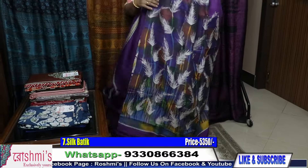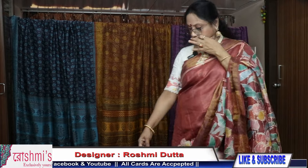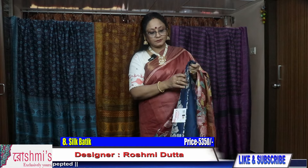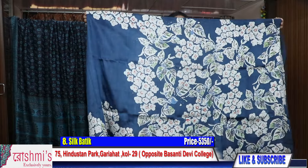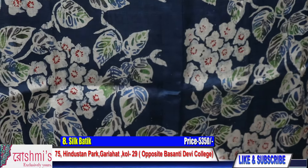Price remains the same — here is the blouse piece, price 5350. Saree number eight — another beautiful color which we call denim blue in batik. See the design also — this design is also a new one. Just check the pallu part.